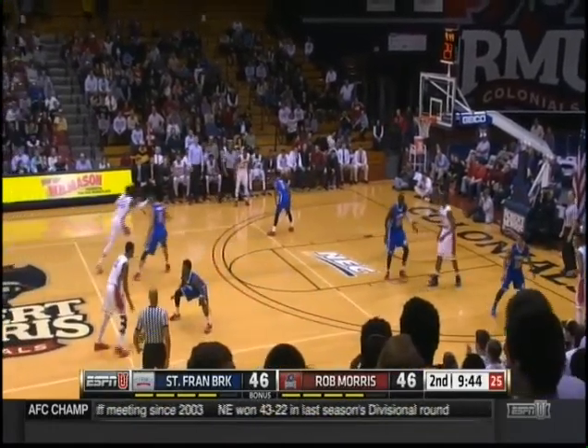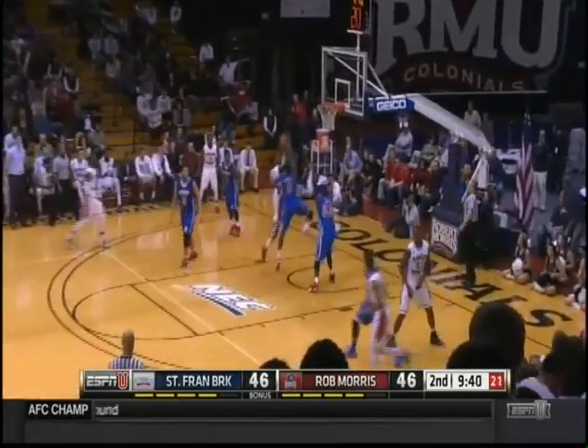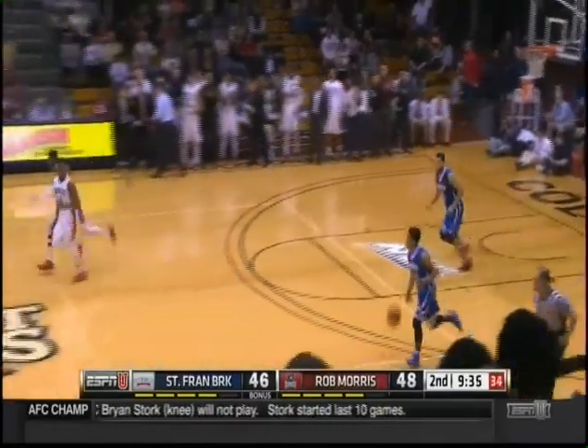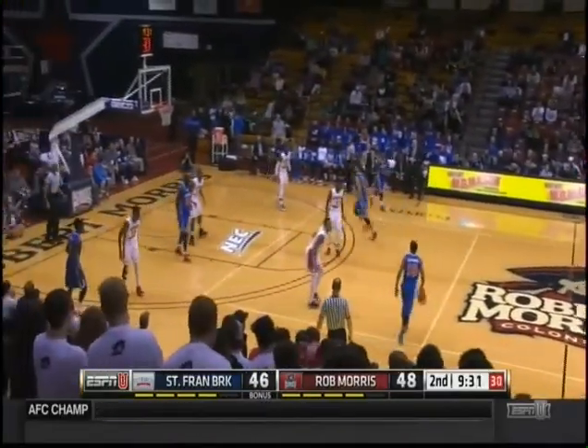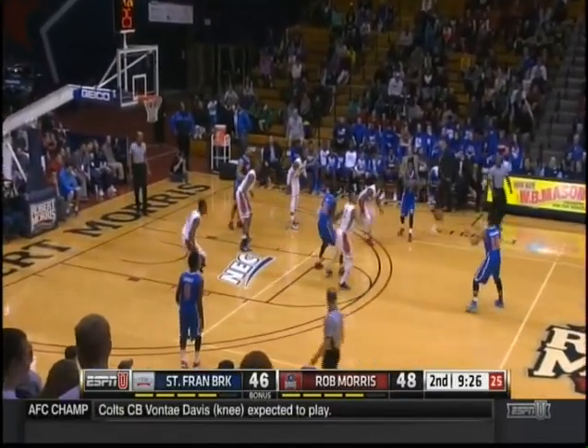Really a good extended defense. You've got to be concerned with the penetration — just too extended. Pryor gets to his strong hand. He works way too extended against a kid that talented. 15 points for Pryor. Robert Morris retakes the lead, up by two.